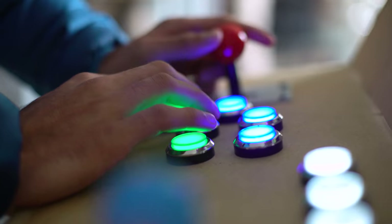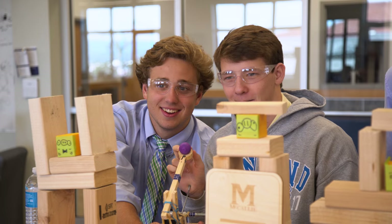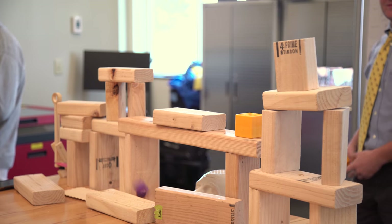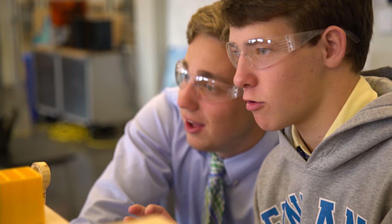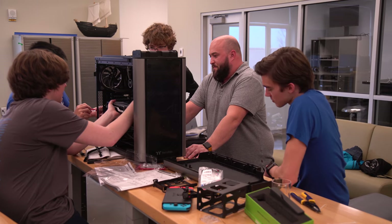I also try to make the projects things that will get them interested — rather than building something boring with electronics, we build an arcade machine. It's something they can then play and have their friends come down and check out what we made. I really try to meet them halfway. Yes, this is educational, but I also get that you're a teenage boy and there's certain stuff that lights you up — so let's find a cross-section there.